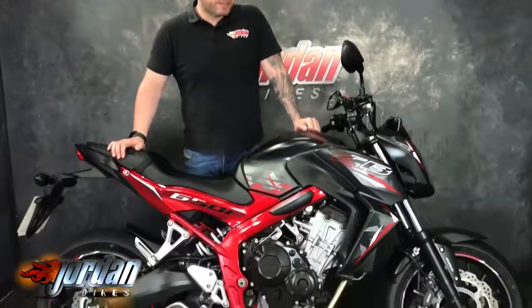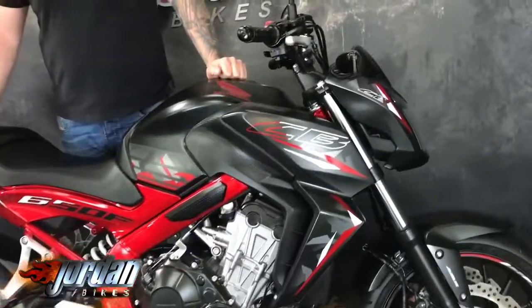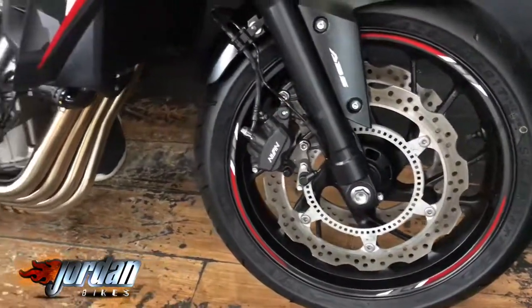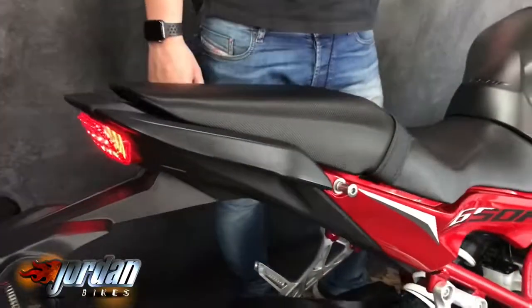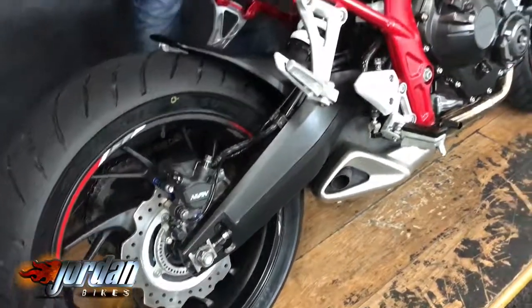Hi, it's Jason at Jordan Bikes. Today I've got for you a Honda CB650F — really nice color scheme, this matte black with a candy apple red frame. Really super clean bike, this is the ABS model as well. 2016, on a 16 plate, only done 6,692 miles — really good bike, these.